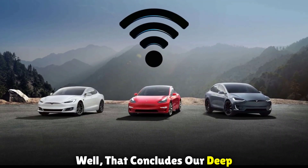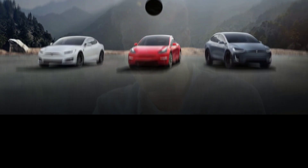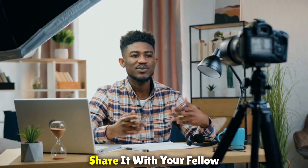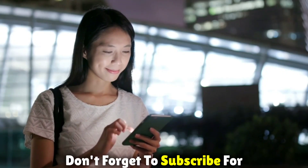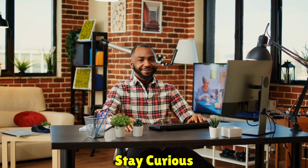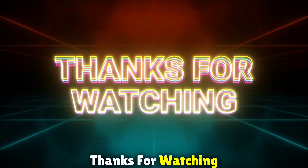That concludes our deep dive into the world of Tesla's over-the-air updates. We hope you're as excited about the future of driving as we are. If you enjoyed this video, give it a thumbs up, share it with your fellow tech enthusiasts, and let us know in the comments what features you'd like to see in future updates. Don't forget to subscribe for more content like this. Until next time — drive safe, stay curious, and embrace the evolution of technology. Thanks for watching.